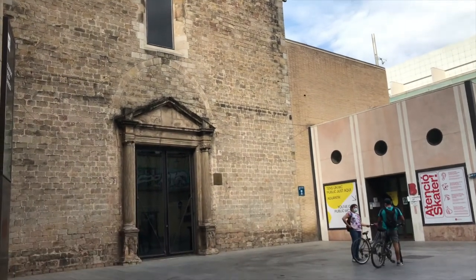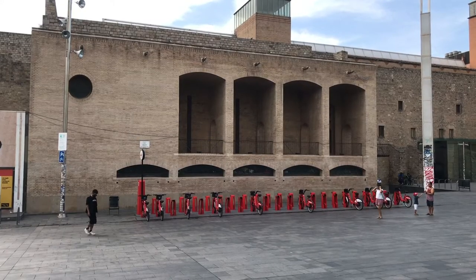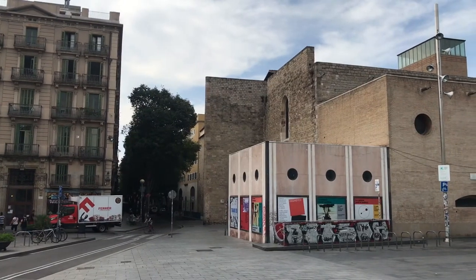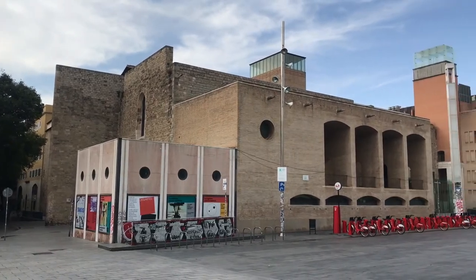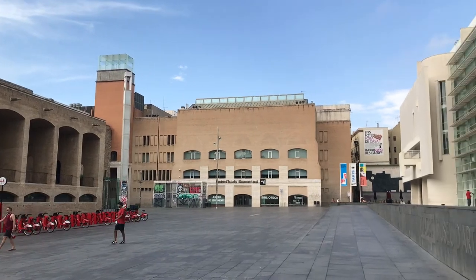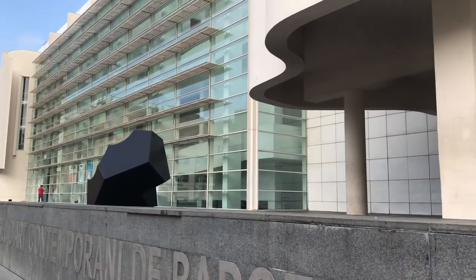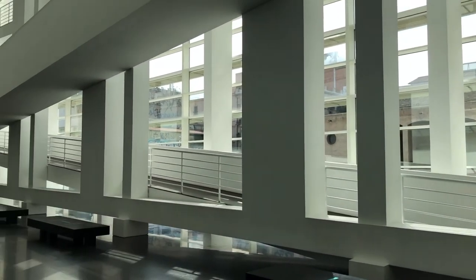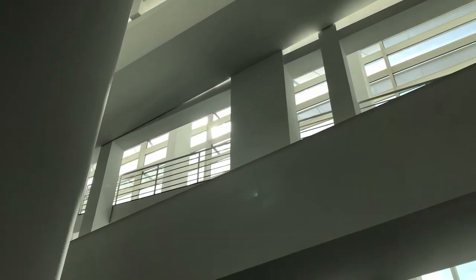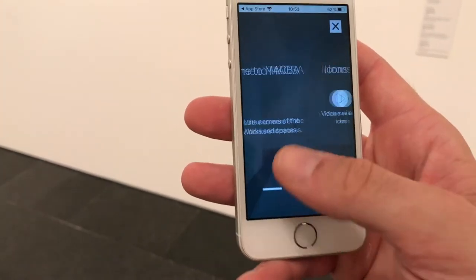Probably better known for its skate scene just out front, the MACBA offers a change of scenery amongst the older buildings in the area. The permanent collection houses over 5,000 pieces of work and the museum offers constantly changing exhibits throughout the year. With admission set at 10 euros, it's easy on any budget, but if you're here on the weekend, remember that Saturday after 4 p.m. it's free. One thing you're definitely going to want to do is download the free audio guide app to make the most out of your visit on the inside.